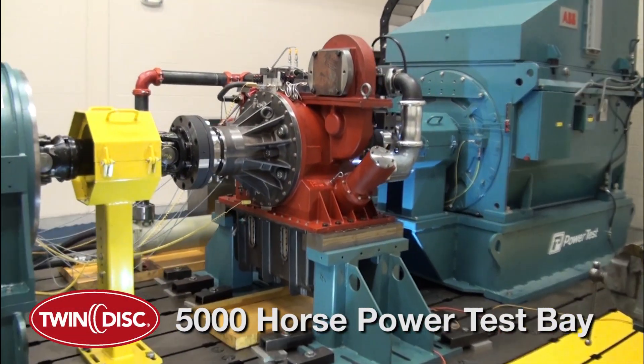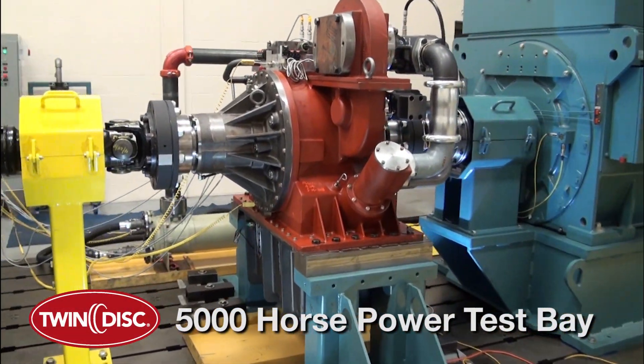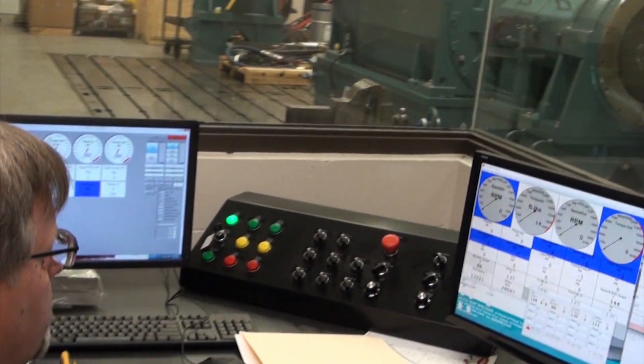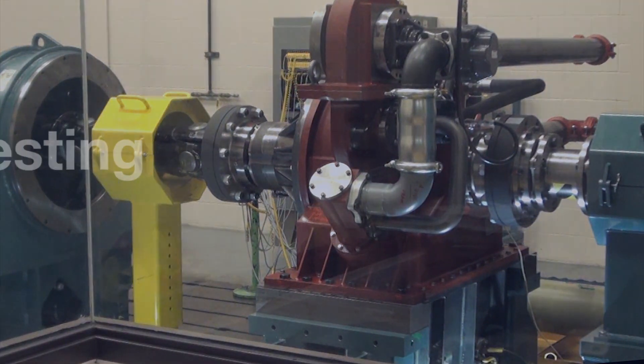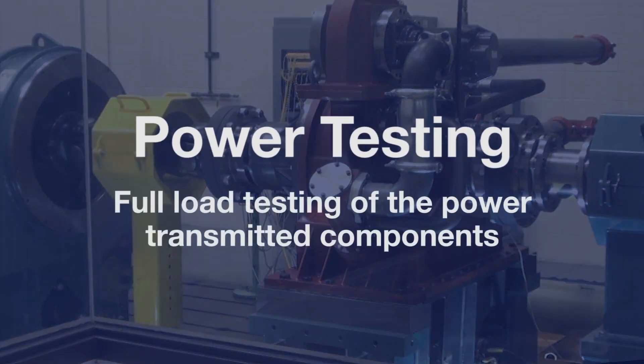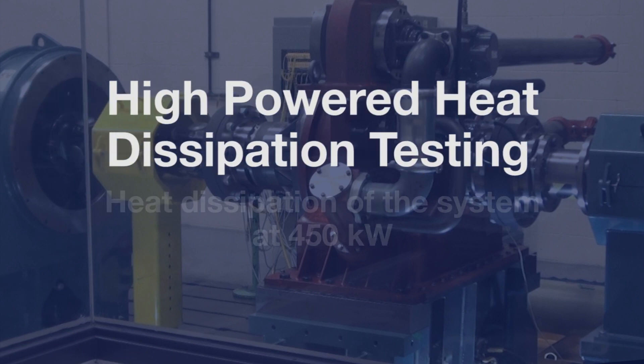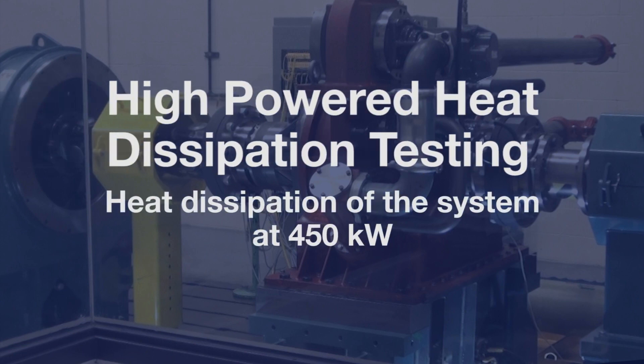Testing conducted on our 5,000 horsepower test bay — the first of its kind in our industry — set out to demonstrate the following in accordance with our published specifications: power test, full load testing at optimal power levels, and high powered heat dissipation testing, designed to test heat dissipation of the system at 450 kilowatts.